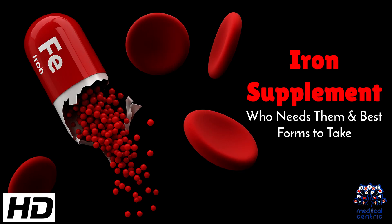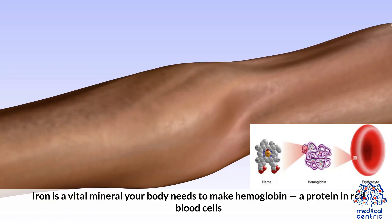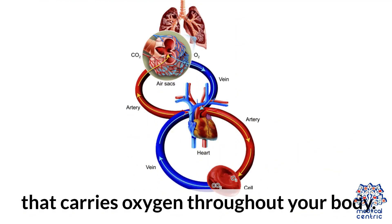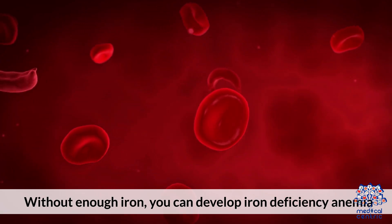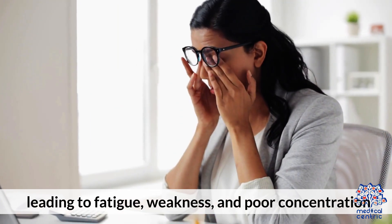Today's medical-centric topic is iron supplements: who needs them and best forms to take. Iron is a vital mineral your body needs to make hemoglobin, a protein in red blood cells that carries oxygen throughout your body. Without enough iron, you can develop iron deficiency anemia, leading to fatigue, weakness, and poor concentration.